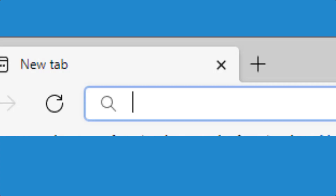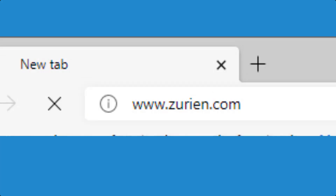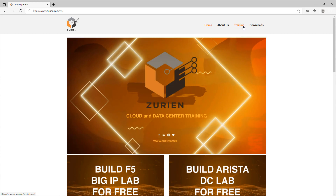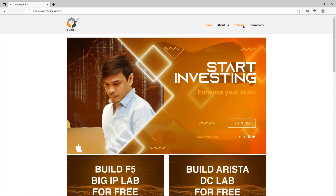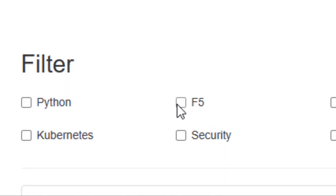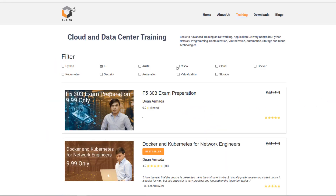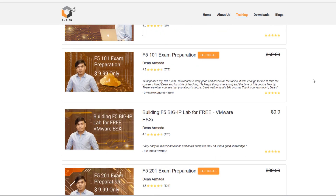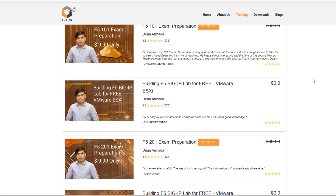I have something for you that will help you pass the exam. Open a web browser and type www.zurian.com. Click on Training and it will redirect you to the training webpage where you will see various courses. You can filter F5 courses, and you will see F5 303 exam preparation, F5 201 exam preparation, and F5 101 exam preparation.